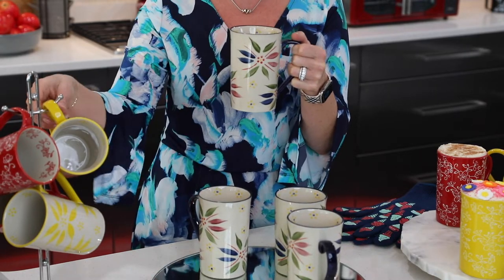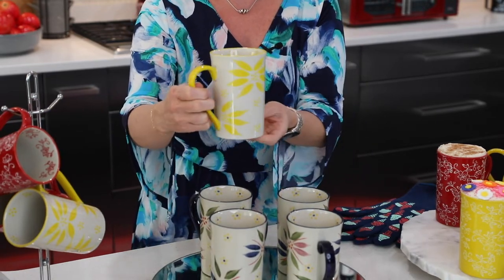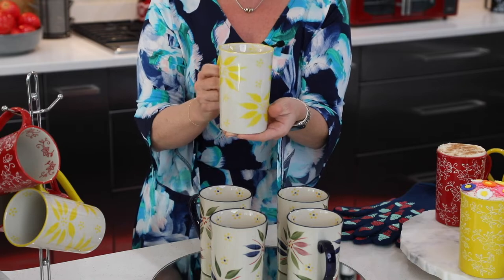It coordinates and mixes and matches all of those beautiful colors — your blues, your greens, your lilacs. Look how beautiful our yellow is. We brought this back in honor of our 20th anniversary. Hello, yellow — absolutely stunning.